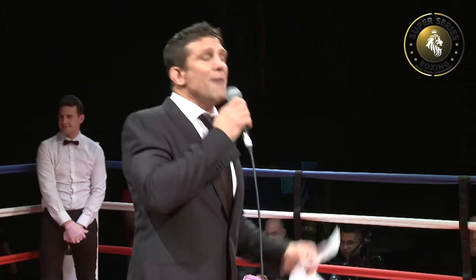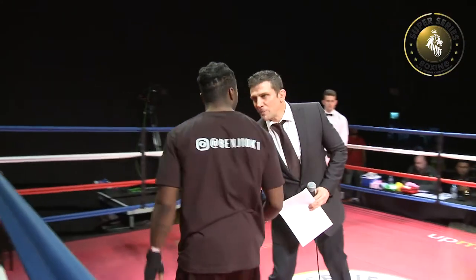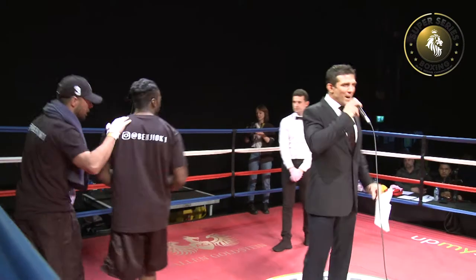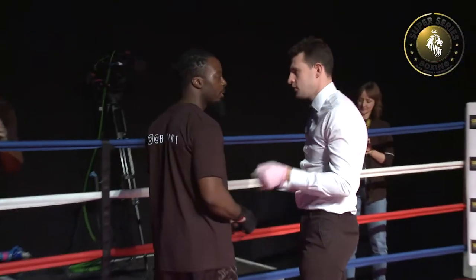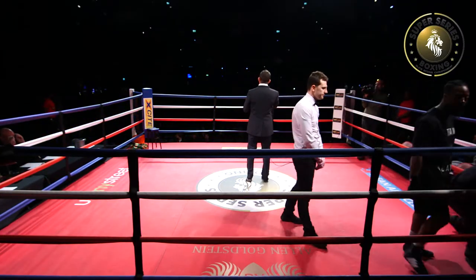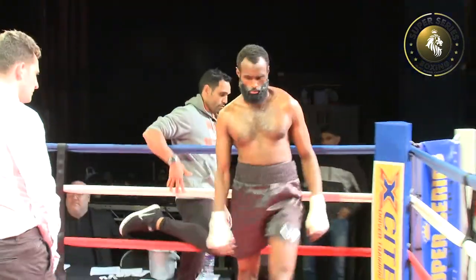Okay boys and girls, ladies and gents, let's welcome from the Red Corner, Benjamin Abenwald! And he will be facing, in the Blue Corner, Hamza Mahmood!